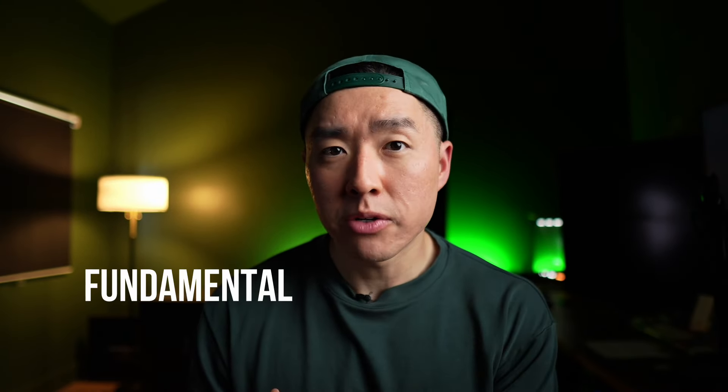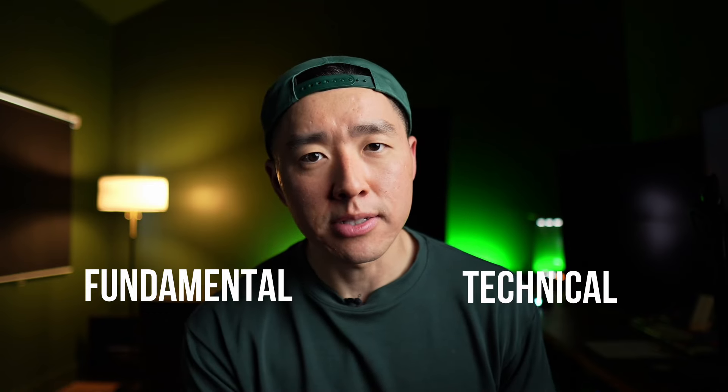How do I know where a stock's price is heading next? Unfortunately, I can't know for sure, but I can make a good and informed decision. And there's two ways I can do this: there's fundamental analysis and there's technical analysis.